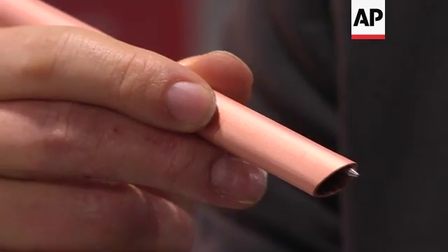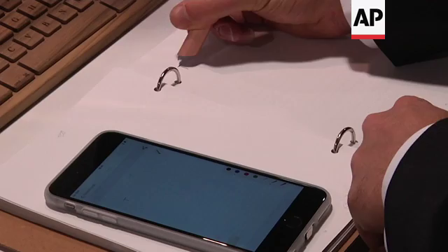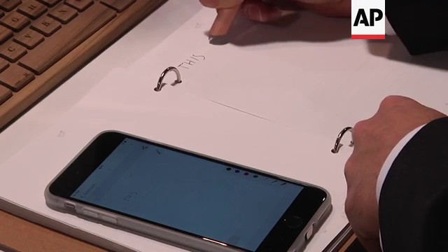We just launched the Stilograph. It's a smart pen and notebook — a ballpoint pen made from pure copper. Anything you write on paper with it is stored into the pen, and from there you can synchronize it to an app on your smartphone, edit it, share it, sync it digitally.